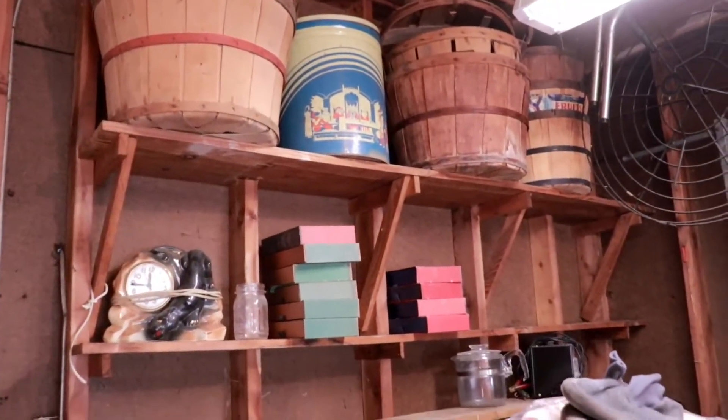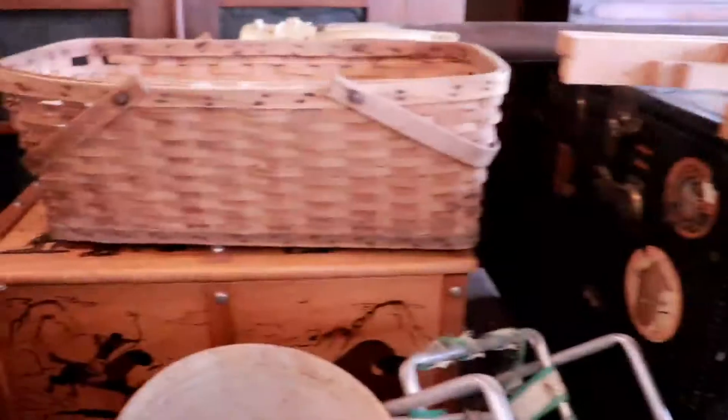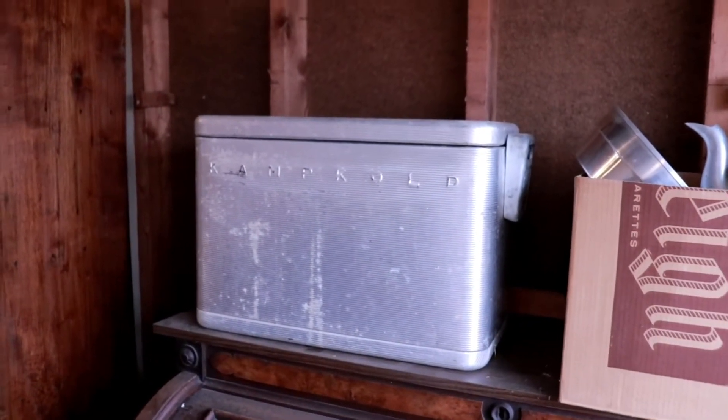Just from peeking in the garage before we start, I can see some things like this vintage can, this cool clock, got a dollhouse down here hidden. Some old trunks, which they say are full of toys, so I can't even get to them yet. This aluminum cooler is kind of fun too — Camp Cold — never seen that before.